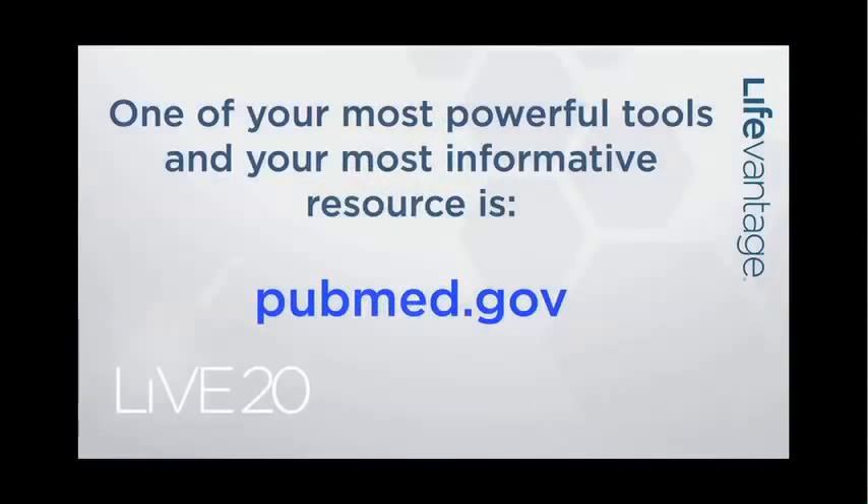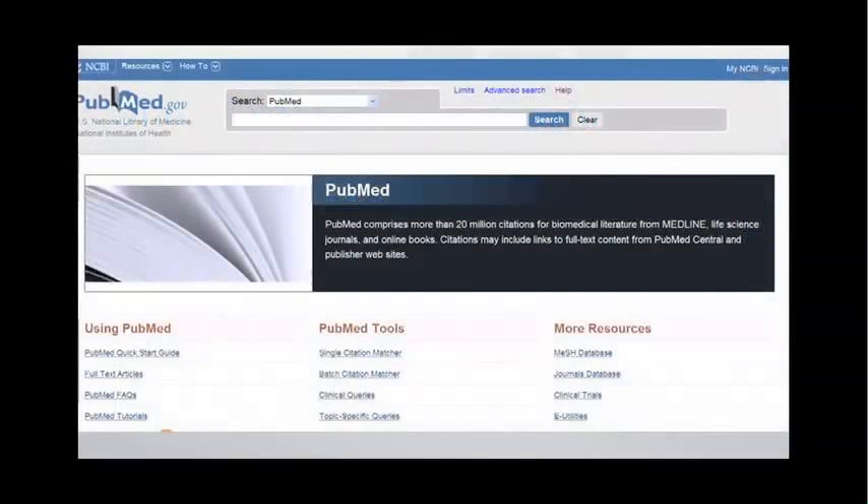One of your most powerful tools and your single most informative resource is pubmed.gov. This was talked about by Dondi Nettles extensively, how he uses this tool. I would really like for all of you to get familiar with this. There are 10 characters to type in — pubmed.gov. You type that in your browser and what comes up is a screen that looks like this.